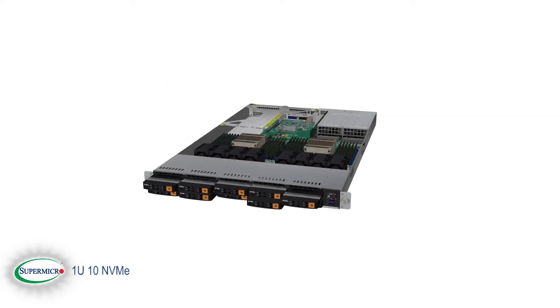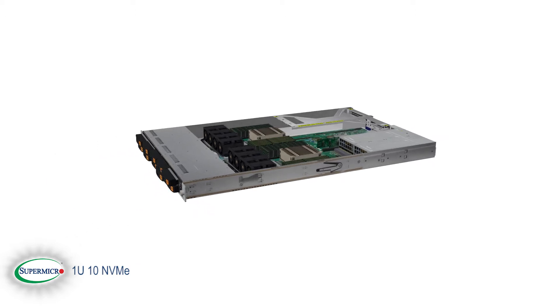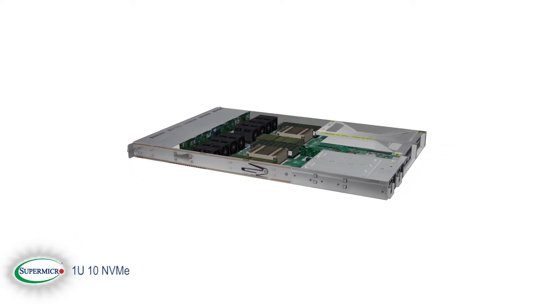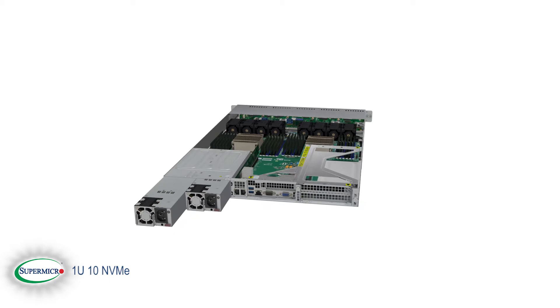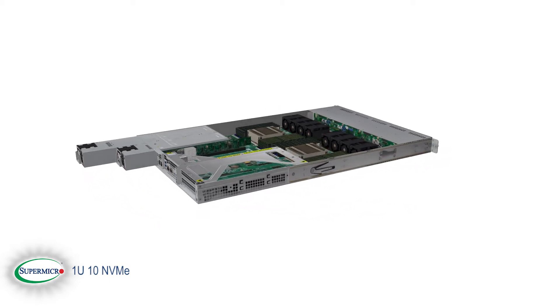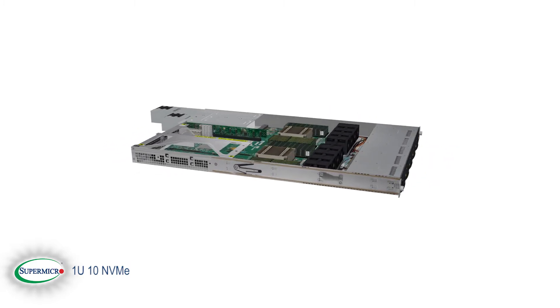Supermicro quickly became the industry's leader in hot-swap NVMe-ready solutions. We offer nine different categories in over 40 different SKUs, allowing us to provide you the deepest product breadth as well as the highest densities in the U.2 form factor. The Supermicro Ultra 1028U TN10RT Plus is one of the first all-flash solutions to support 10 true hot-swap NVMe in a 1U form factor.